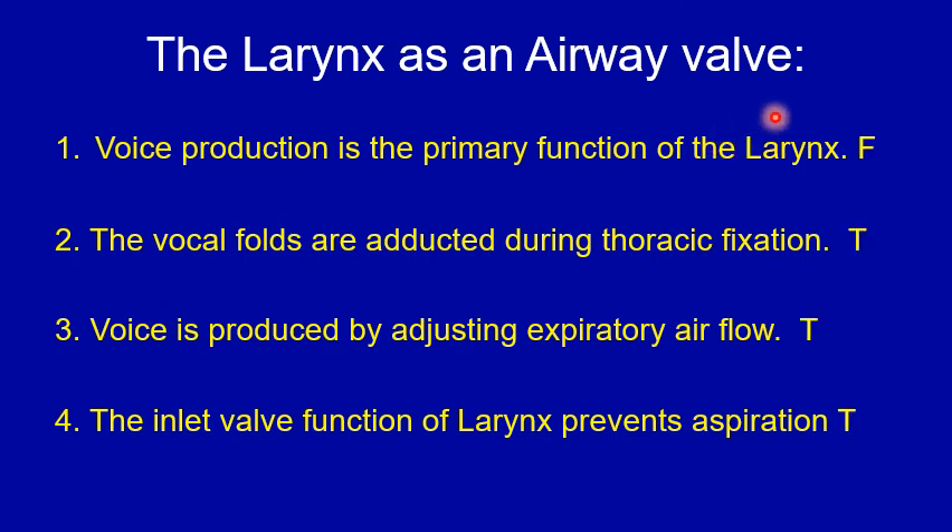We will now go through the four points of the larynx as an airway valve. The first point: voice production is the primary function of the larynx — that's false. The primary function of the larynx is airway protection from aspiration. The vocal folds are adducted during thoracic fixation — that's true.